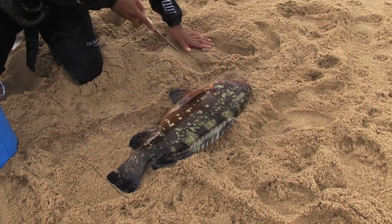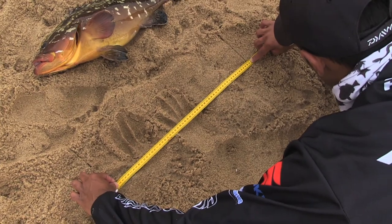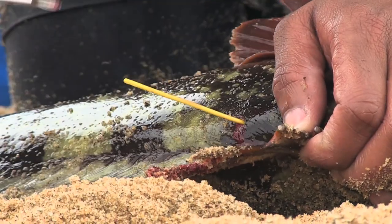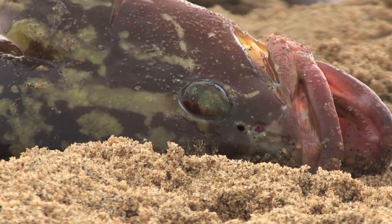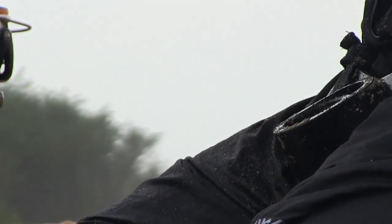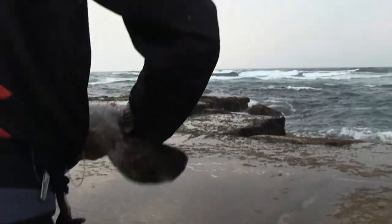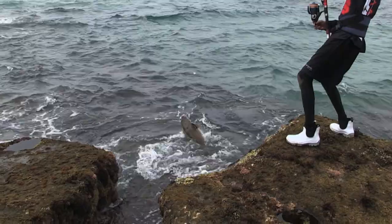The reason behind tagging this fish is that there's an institution called ORI — the Oceanographic Research Institute. They have a tagging program running in South Africa. You catch fish, you tag them, and once those fish are recaptured, ORI gets vital information: how long the fish has been free, where the fish live, their locality, how far they move, and how much they've grown since they were last caught. It's a research program and we are trying to assist ORI with research of our fisheries.